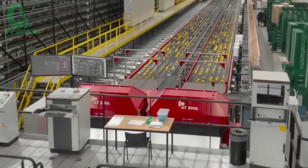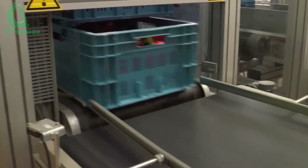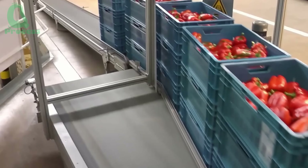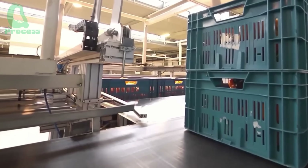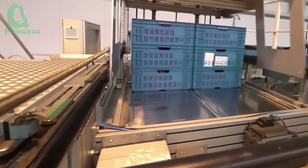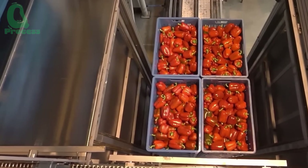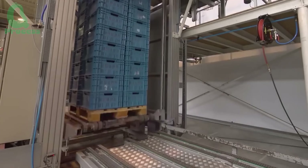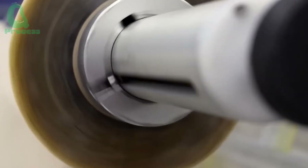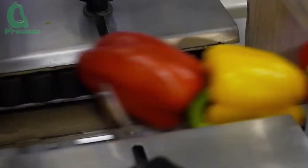After being sorted by color and size, the bell peppers are transported to the packaging area, where they are neatly arranged into cardboard boxes, ready for their journey to supermarkets and retail locations. Some products are wrapped in plastic film to reduce damage during transportation and extend freshness.